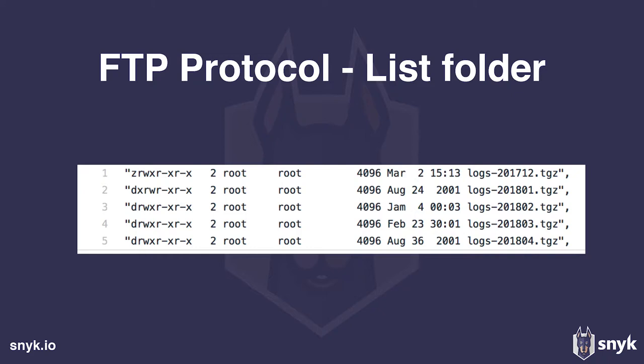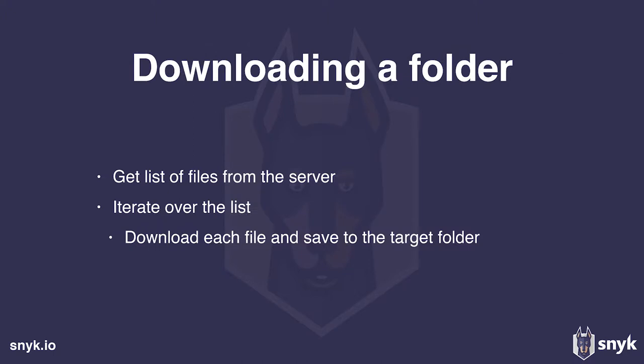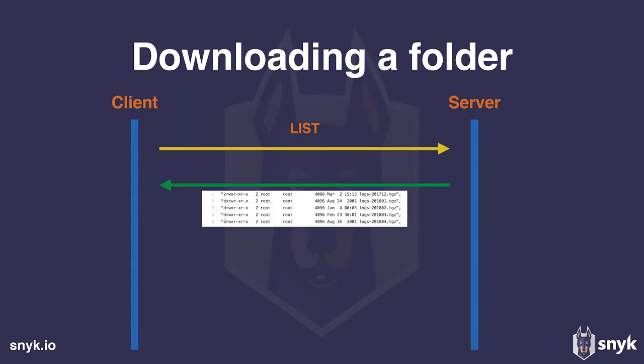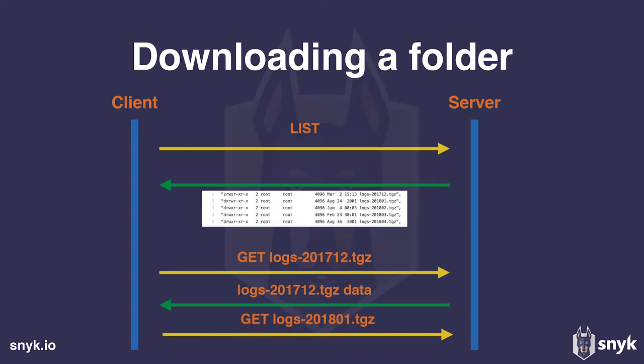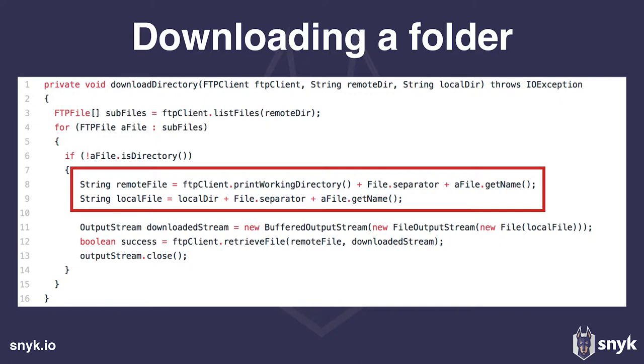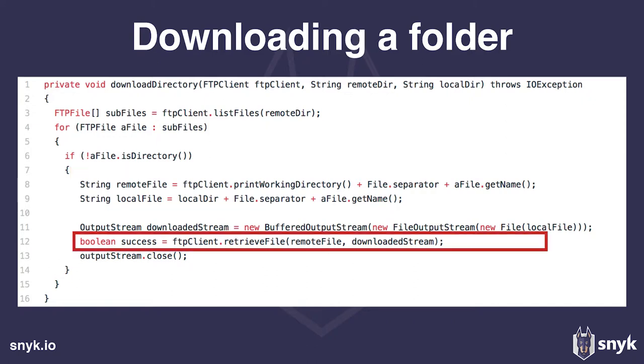If you want to implement download-folder logic, you need to combine the LIST command — iterate over the resulting file list and download each file. A Java code example doing that would: first list the files, iterate over them, and for each non-folder entry, create a remote file path and a local file path, then use the FTP client to retrieve it.